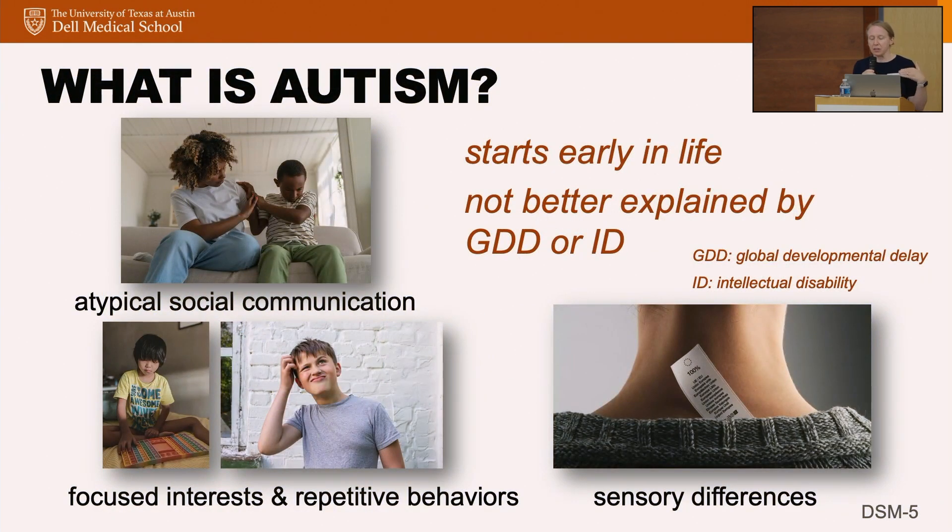The basic idea of how we understand autism right now is that it's a behaviorally-based condition. We don't have any biomarkers or blood tests for autism, so the way we diagnose it is based on report from families and the person themselves. The symptoms fall into two major categories: the first is atypical social communication, and the second is focused interests and repetitive behaviors. That category also includes sensory differences — I pull it out as a third part of the diagnostic criteria because I think it deserves its own elevation as a major component of this disorder.